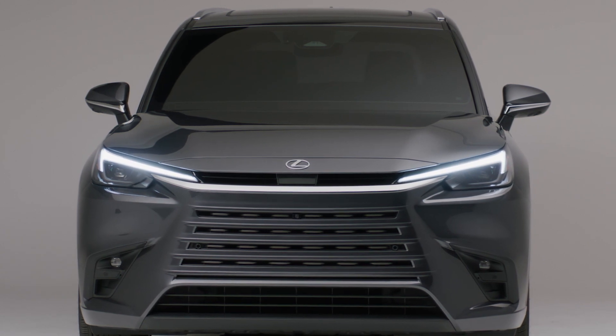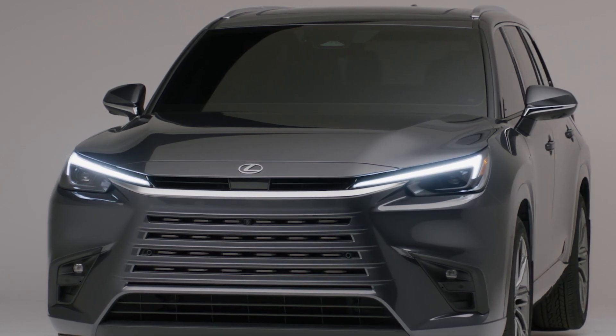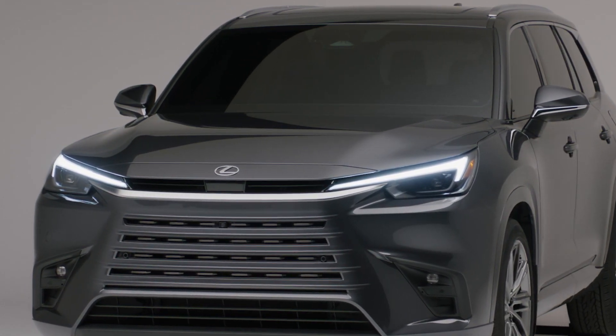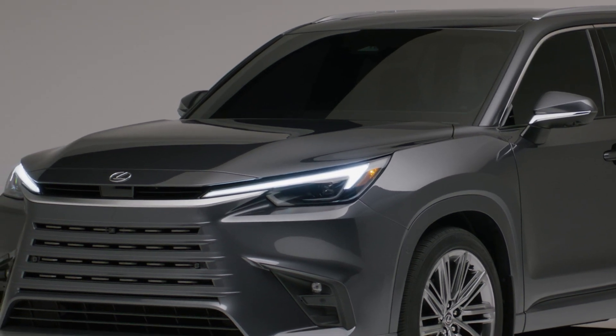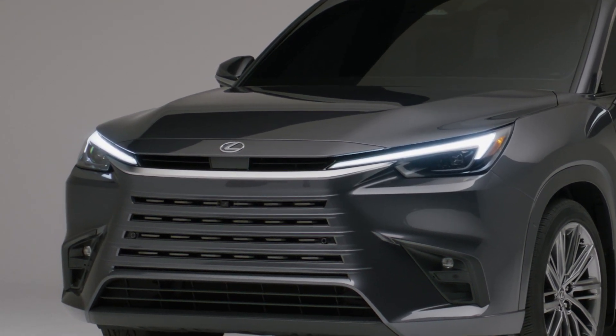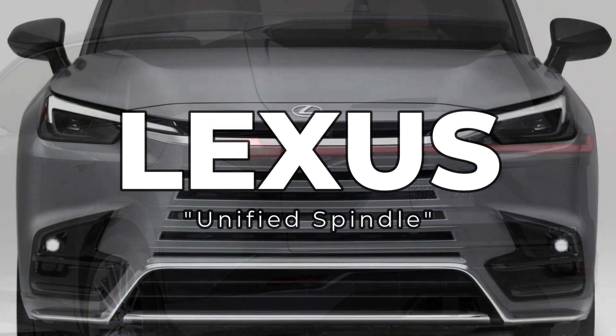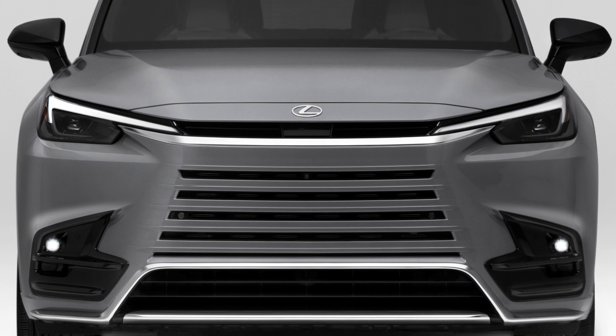Lexus says the design of the TX prioritized aerodynamic performance, which enhanced efficiency and handling stability. As a result of this design, they took the spindle grille and spindle body and created something new — they called it the Lexus Unified Spindle. The headlights are linked by a narrow aperture that runs beneath the leading edge of the hood, under which sits a low-set grille form and a seamless spindle shape. The sleek front end was designed to enhance aerodynamic handling and provides a sense of mass and cooling performance.